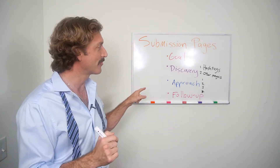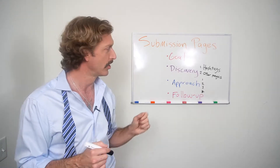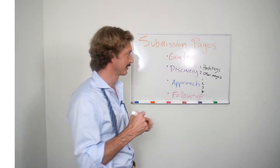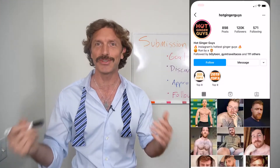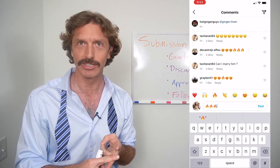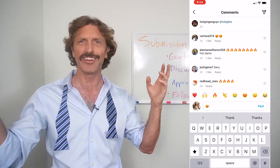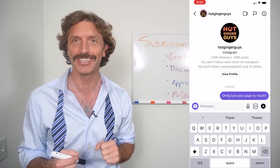Now you've found them, so let's talk about how to approach them. Just like in the real world, there's going to be some nice etiquette here. The first thing I always do is give their page some props — make them feel special. Follow their page, like a lot of their images, comment on a lot of their images, and send them a nice DM that says, I love your sexy page. That's it. Tell them you love them. That's the first way to approach these pages.